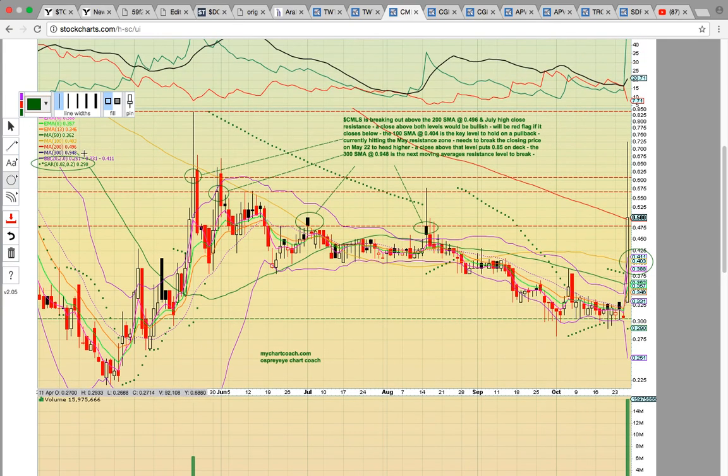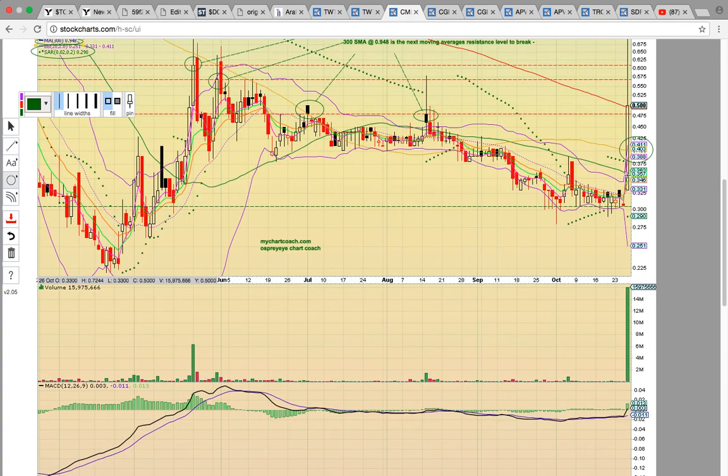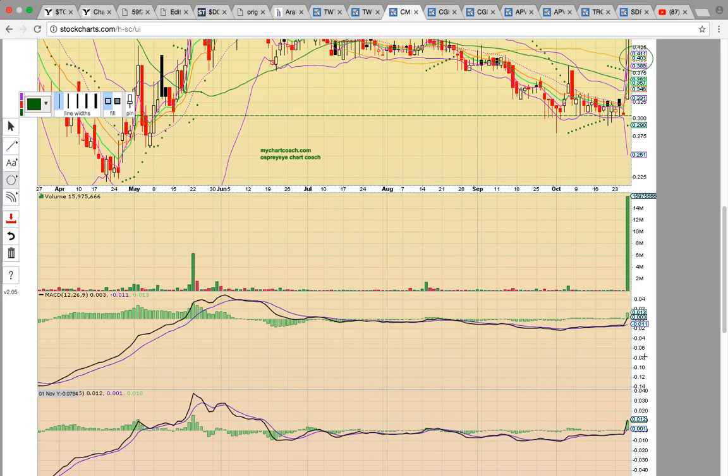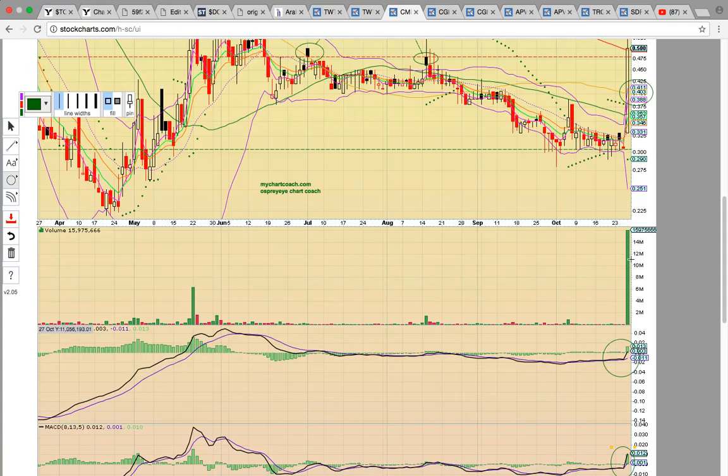If it can close above the high close in May, that's going to signal it wants to head higher. The next key simple moving average resistance level to break is the 300-day simple moving average at $0.95. So $0.95 will be the target to the upside if the 200-day SMA can turn into support. Notice there were bull crosses on MACD on both timeframes, a giant volume spike, and a PSAR bull flip.